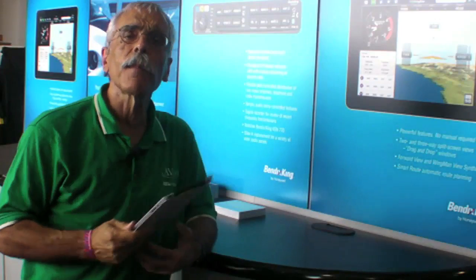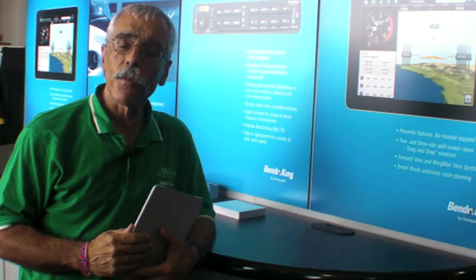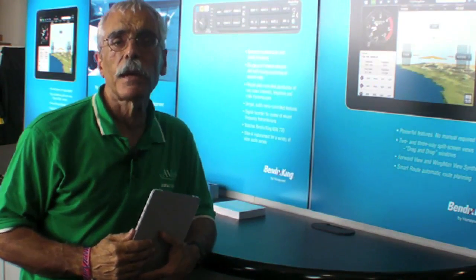The KMA-30 Smart Audio Panel and a new app called MyWingman. And here's Jeff Simon, who's Director of Strategic Marketing for Bendix King, to tell us about it.